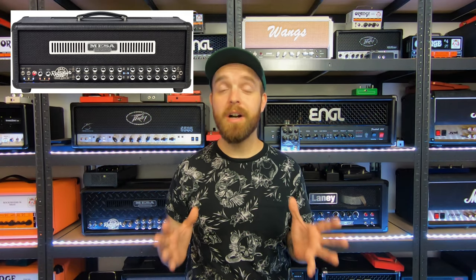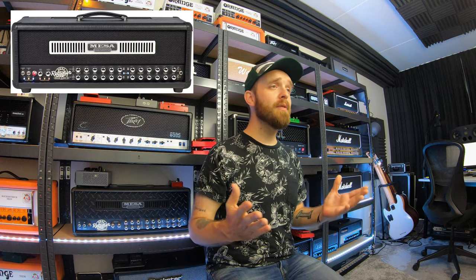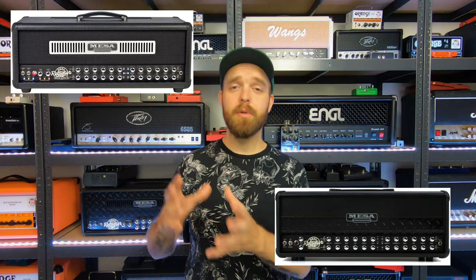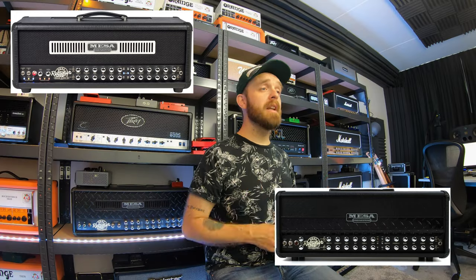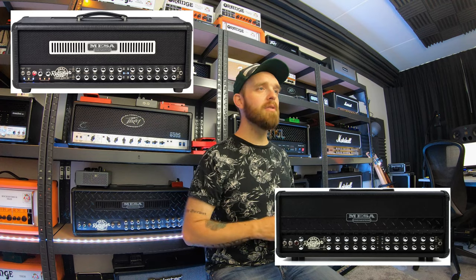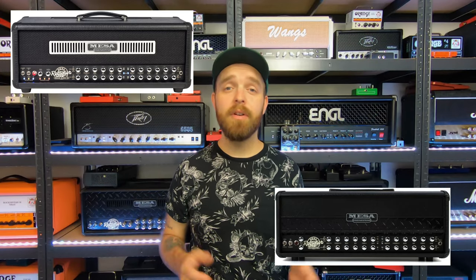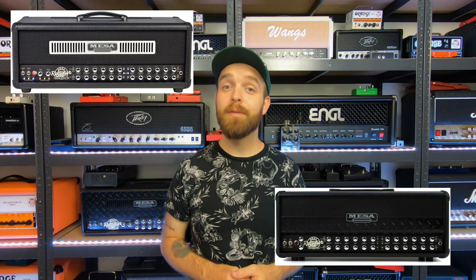Number nine would be the Mesa Boogie Road King or Roadster. I'll admit that John Petrucci of Dream Theater turned me on to these amplifiers when he used them on Train of Thought and various tours after that album. It's no secret that I love Mesa Boogie rectifiers, and the Road King or Roadster basically seem to be the crème de la crème of rectifiers. The Roadster is the more simple version of the Road King, and I wouldn't mind having that one. They both seem to be amazing with all the channels and tones — very appealing to me.